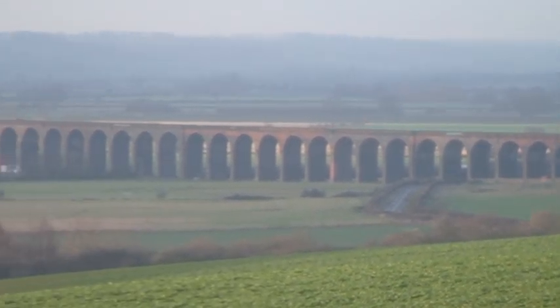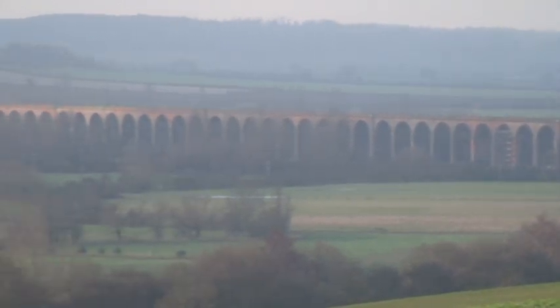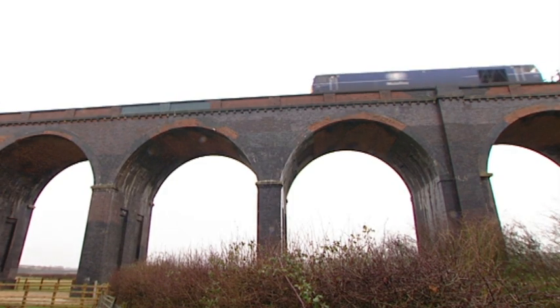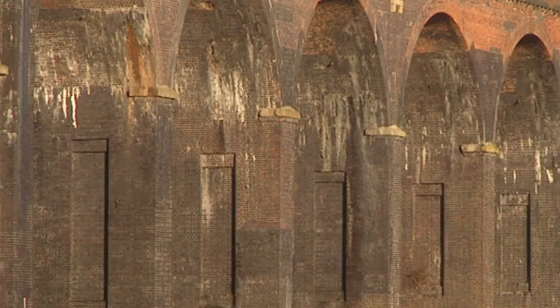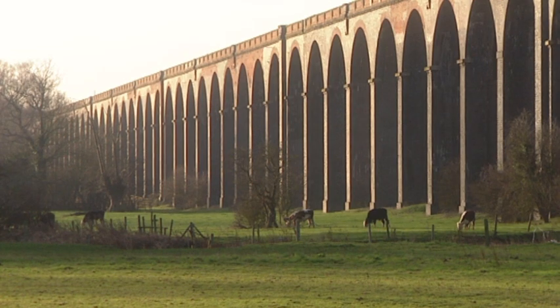Otherwise known as the Welland Viaduct, because it spans the Welland Valley. Just look at it — what a wonderful example of Victorian engineering. The Midland railway line runs from Kettering to Manton, and the first brick was laid in 1876. The entire structure was finished just two years later — not bad going for the longest brick-built viaduct in the country.